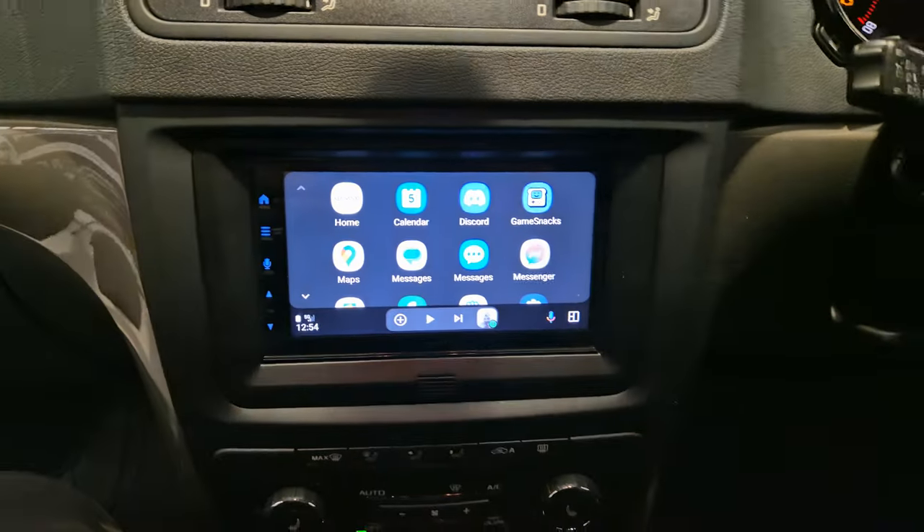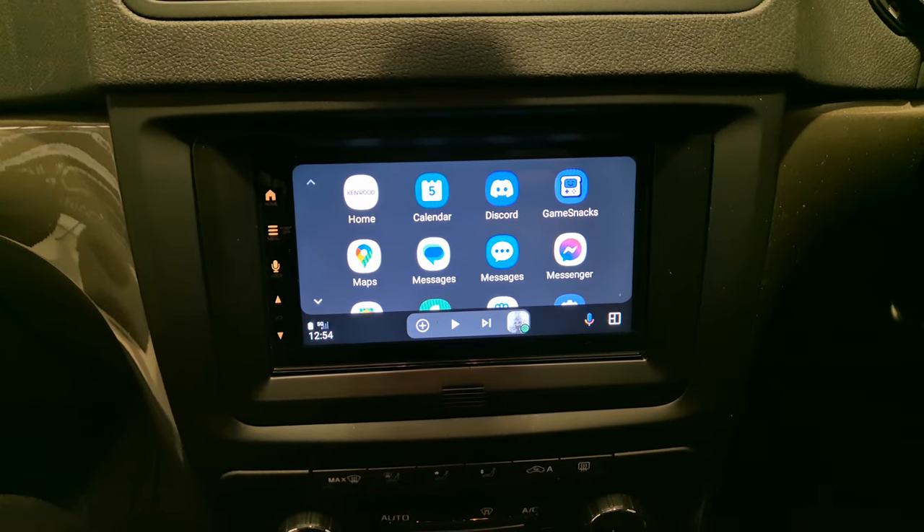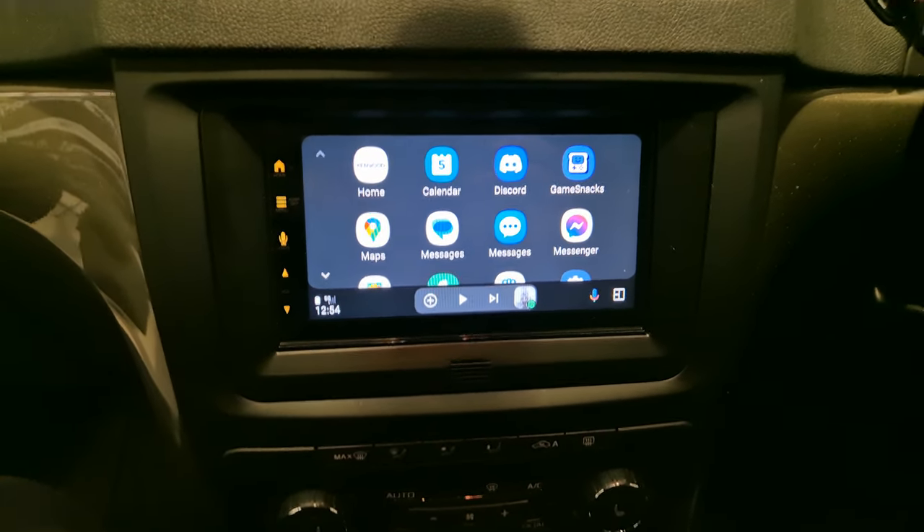This vehicle has come in for the DMX 7722 DAB — it's a wireless Android Auto and Apple CarPlay head unit.